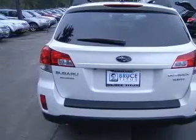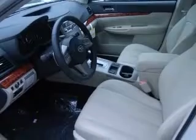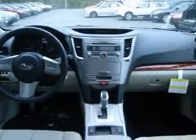Four-way power adjustable passenger seat, four-wheel ABS brakes, eight-way power adjustable driver's seat, air conditioning with dual-zone climate control, all-wheel drive, and audio controls on steering wheel.